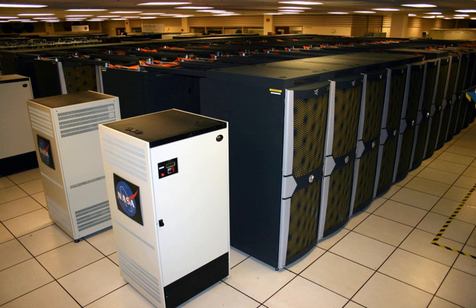Pleiades is part of NASA's High End Computing Capability project and represents NASA's state-of-the-art technology for meeting the agency's supercomputing requirements, enabling NASA scientists and engineers to conduct high-fidelity modeling and simulation for NASA missions in Earth studies, space science, aeronautics research, as well as human and robotic space exploration.